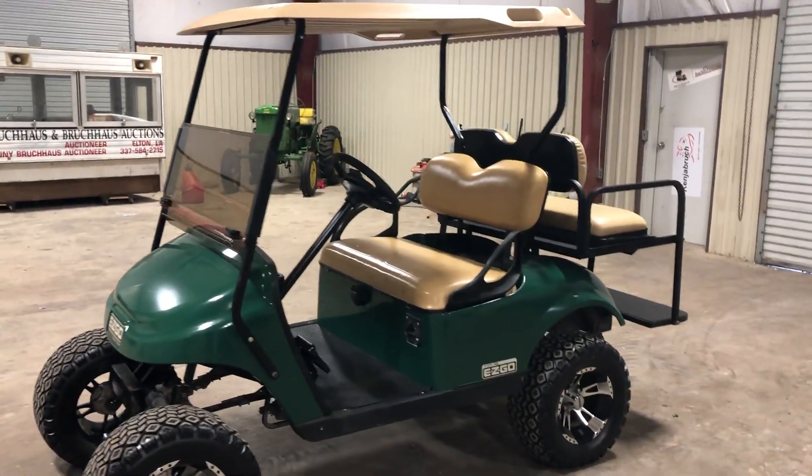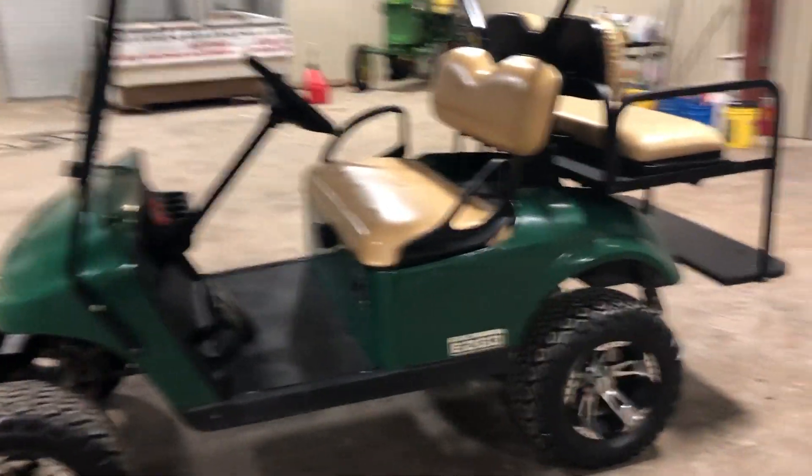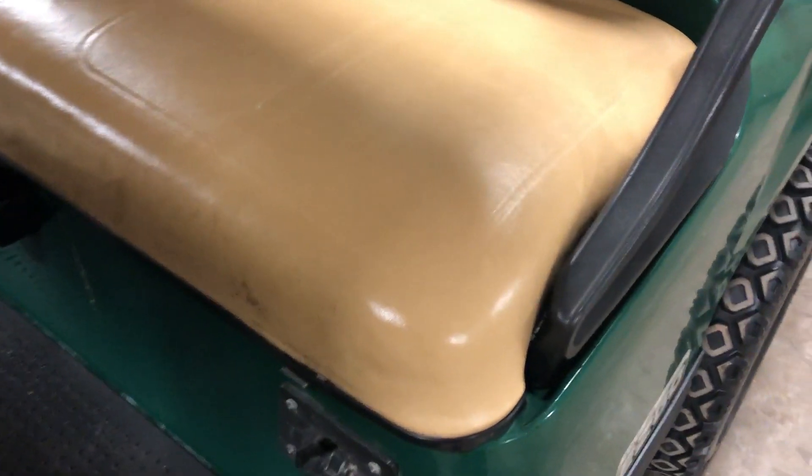This unit looks like it's been very well maintained. It's very clean — it didn't come in super dirty or abused. You can look at the seats and that should speak for itself. No rips in the seat. Usually these golf carts are torn up right here, especially on the driver's side.